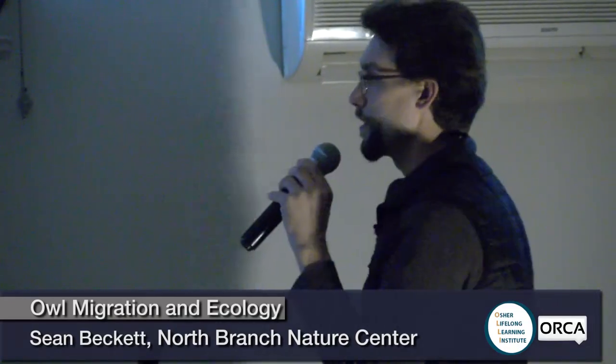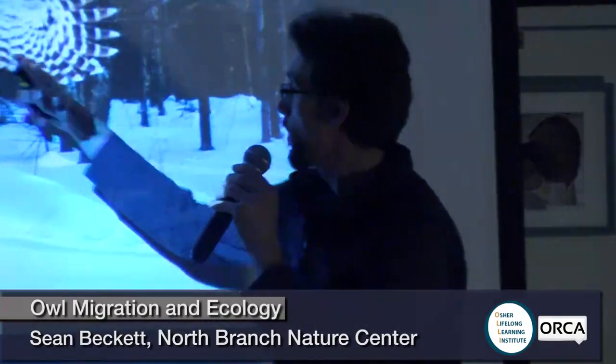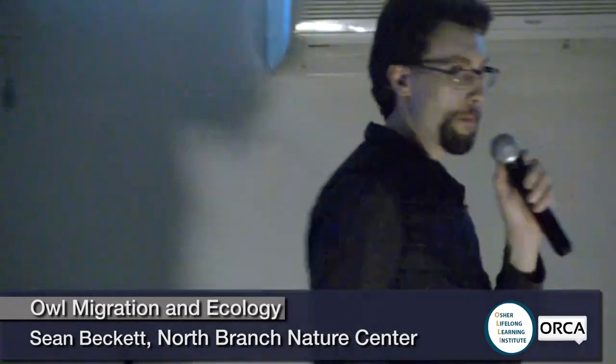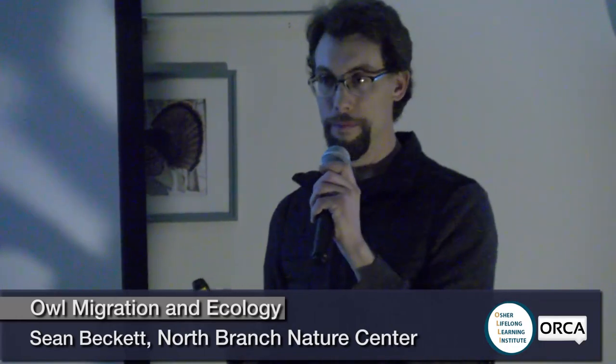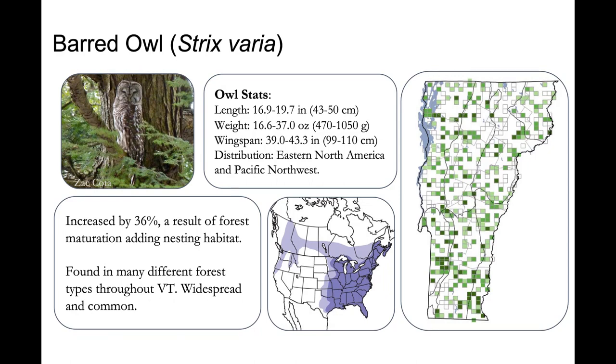No ear tufts on this one, dark black eyes that look like black holes staring through your soul, and a beautiful barring pattern — that's why it's called a barred owl, on the wings and on the tail. You'll see that if you look at the wings I'm passing around. I'm going to play its song, since it's more often that we hear owls than we see them. The barred owl is really common — almost anywhere anybody looked for breeding barred owls on the Vermont breeding bird atlas, they found them. The range extends from pretty much all across the eastern seaboard from Florida all the way up.